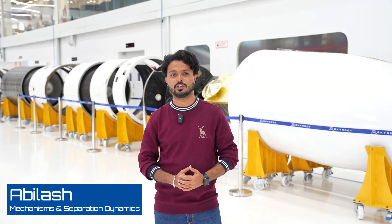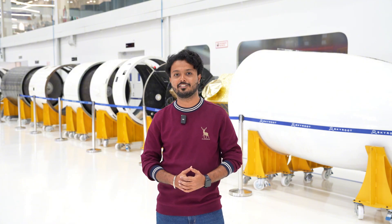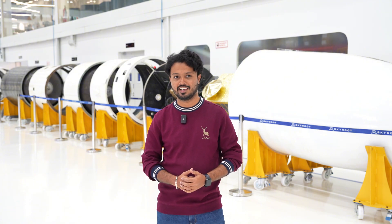Vikramas was India's first private rocket to touch space. The objective then was to prove the systems and technologies that we developed in-house. And we did that perfectly. It was a single stage rocket.